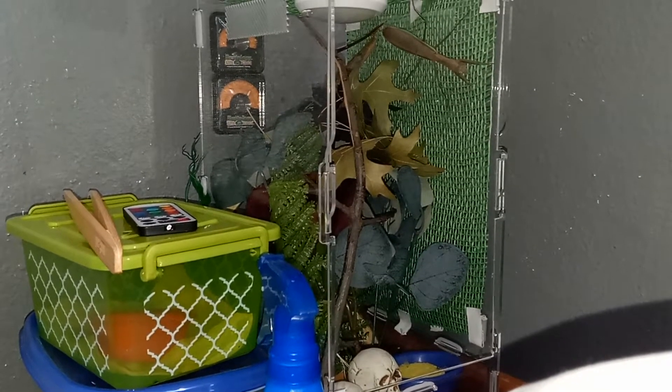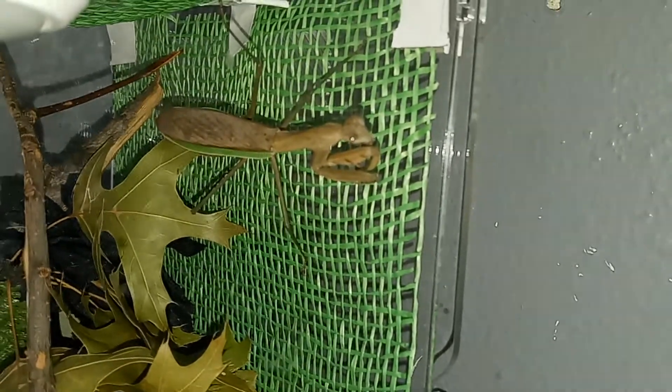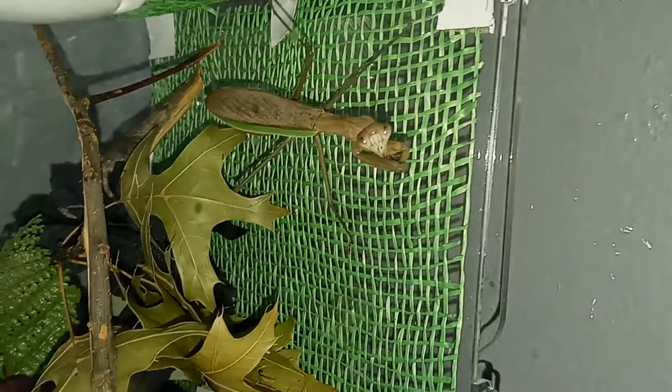Hey guys, this is Tape the Grape, and what do we have over here in my corner of my room? We have a new pet — my fiance's pet. As you can see once the video clears up, it's a praying mantis. It is a male, his name is Blade. As you can see, he's looking at the phone — it's cute.